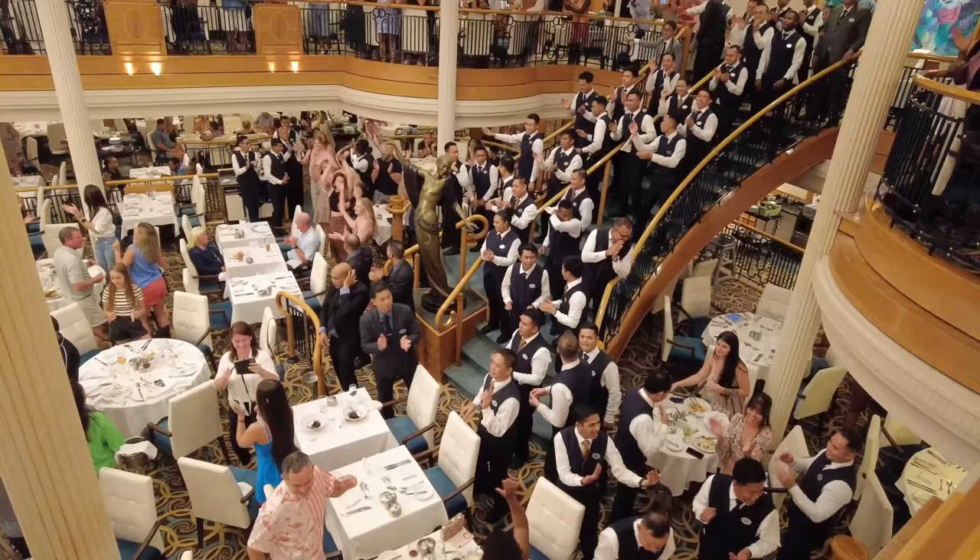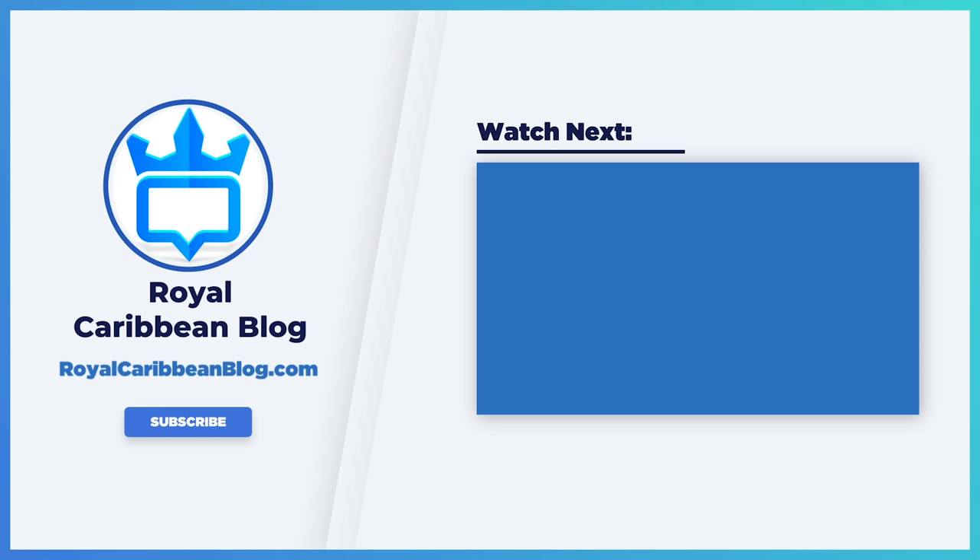So there you have a breakdown of what you need to know about how the main dining room works on a Royal Caribbean cruise ship. Let me know in the comments if I missed anything or if you have any questions. If you enjoyed this video, hit the like button, subscribe to our channel, and hit the bell icon so YouTube notifies you when we have a new video. This has been Matt from RoyalCaribbeanBlog.com — we'll talk again real soon.